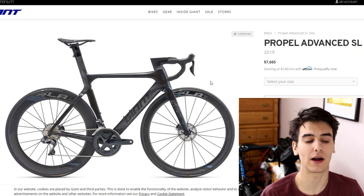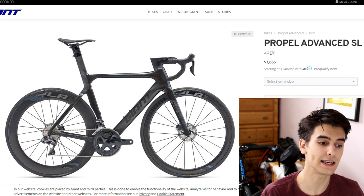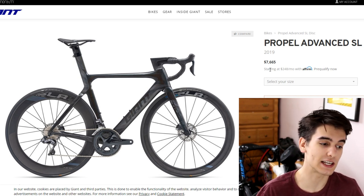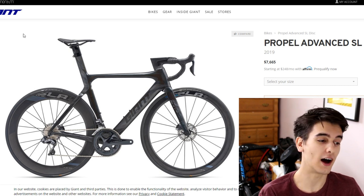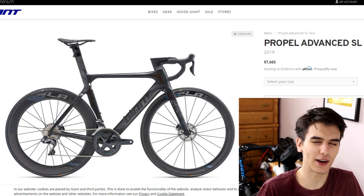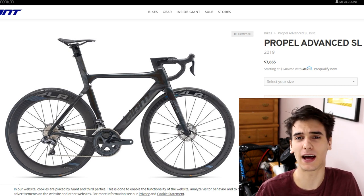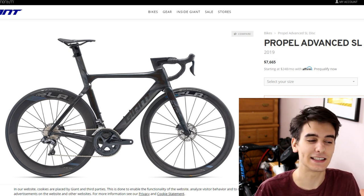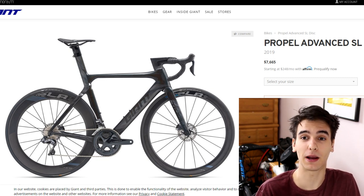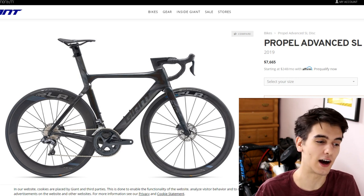Let's officially get into looking at these Propels. We are currently on the Giant website looking at the Propel Advanced SL1 Disc from 2019, which retails for $7,665 USD. I'm showing you the 2019 even though we'll look at the 2020s because I have a video on my channel of me building this exact Propel. It's important because not only do I have experience building these bikes, but I've also test ridden them. If you want, pause and watch that bike being built — it's a pretty cool video to see the process that usually goes on before you buy a bike.